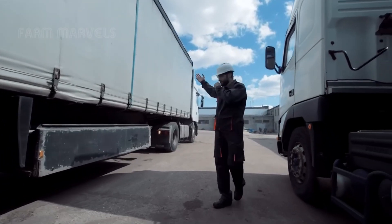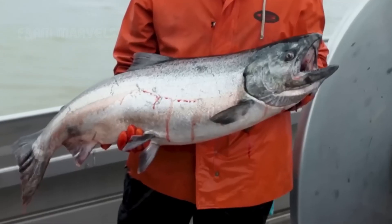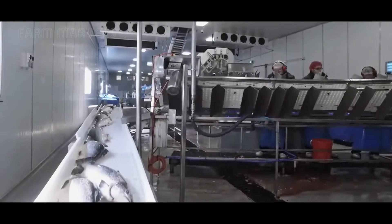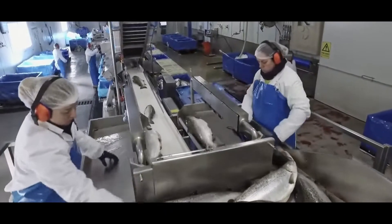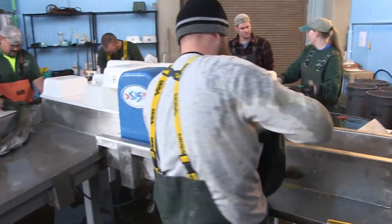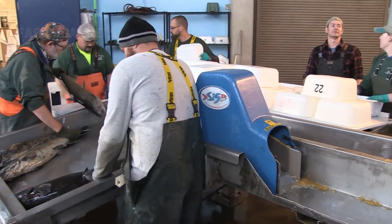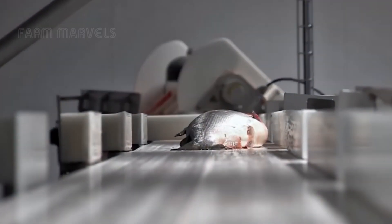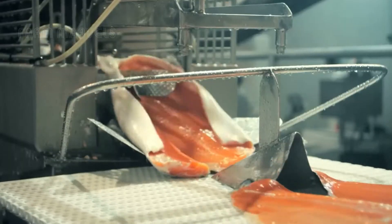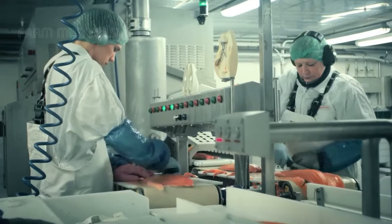They are then transported in live transport vessels, where water temperature and oxygen levels are carefully controlled to keep them fresh and healthy. Prior to processing, the salmon are humanely stunned, minimizing stress and ensuring the best meat quality. The entire processing operation is fully automated, where robotic systems expertly debone, fillet, and vacuum pack the salmon in sterile environments.